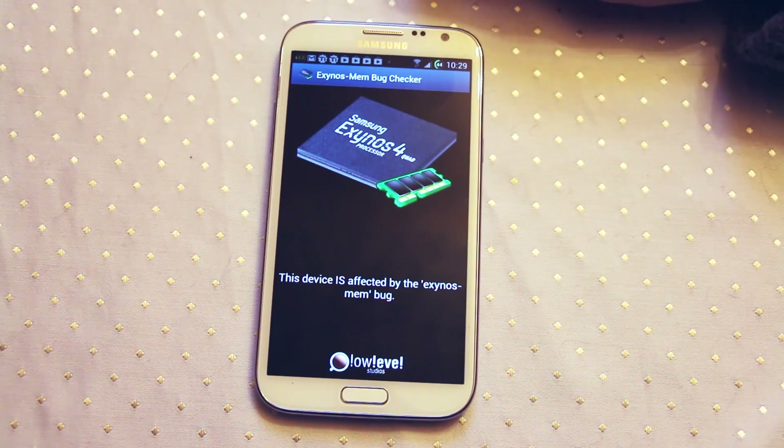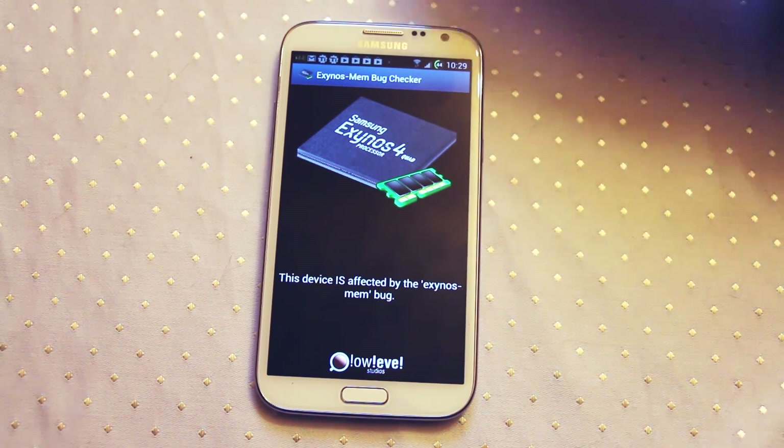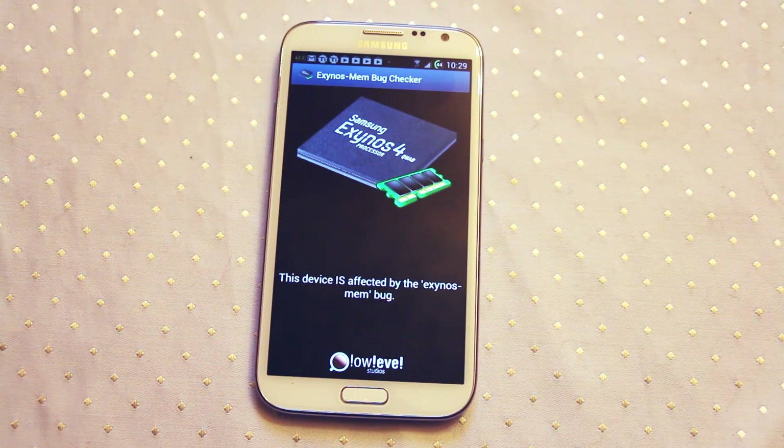I actually don't feel like it — I'm quite interested to see how this bug plays out. But if you're concerned that your device might be covered by this particular exploit and you're not completely sure, grab this app, run it, and it will tell you.